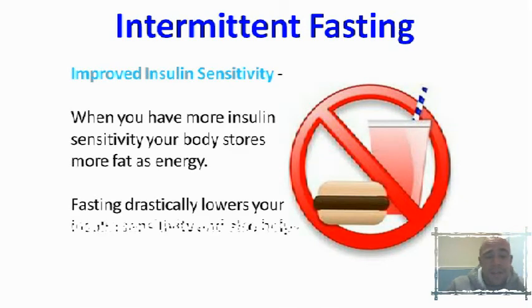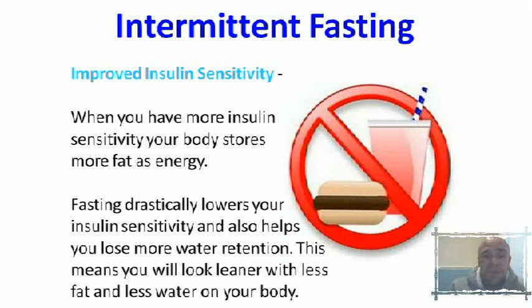The second improvement you'll find is improved insulin sensitivity. When you've got more insulin sensitivity your body actually stores more fat as energy. Fasting will drastically lower your insulin levels and it also helps you lose more water retention as well. So if you're puffy or holding onto a lot of water weight, this technique is going to help improve that too.